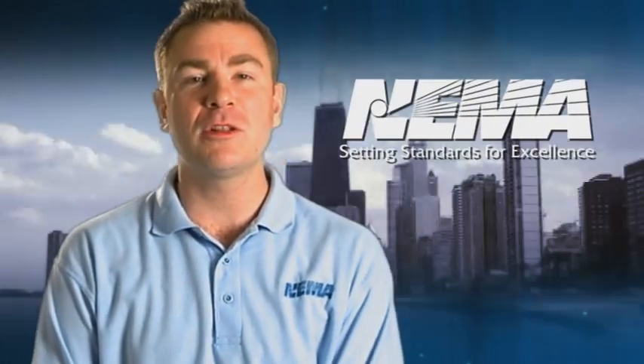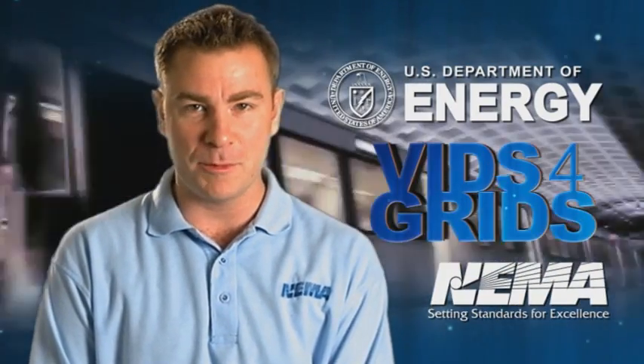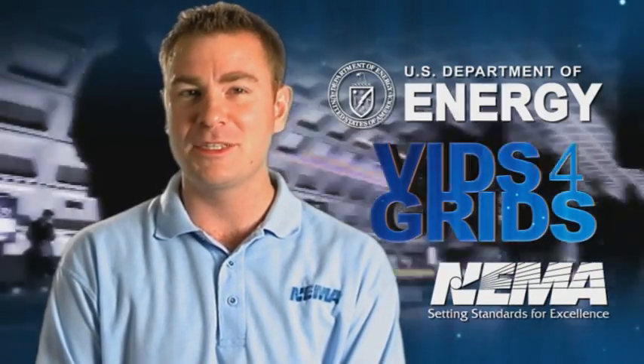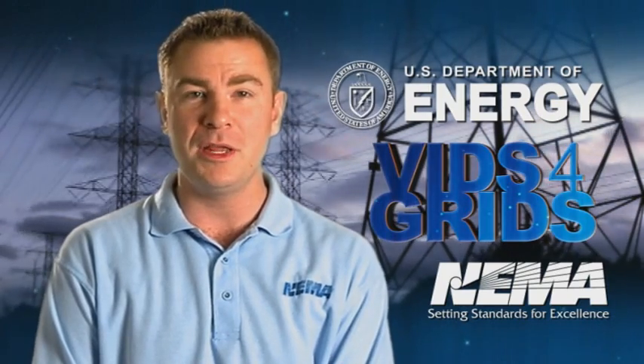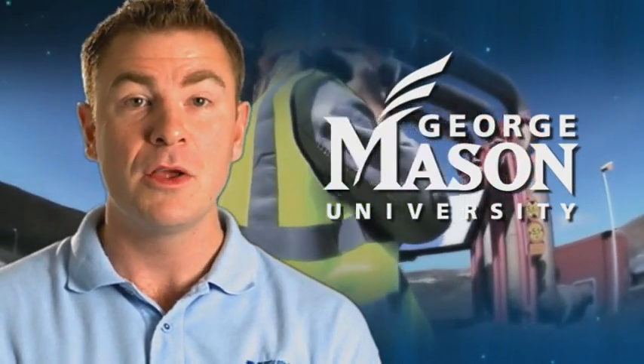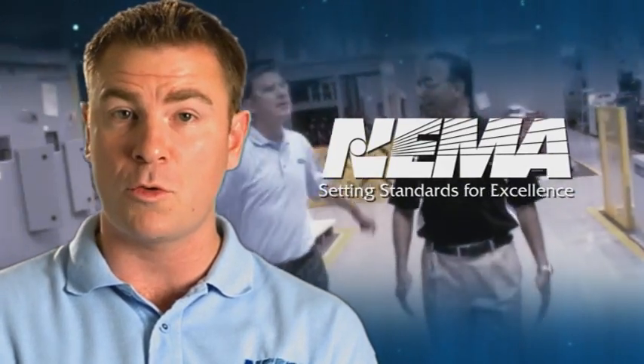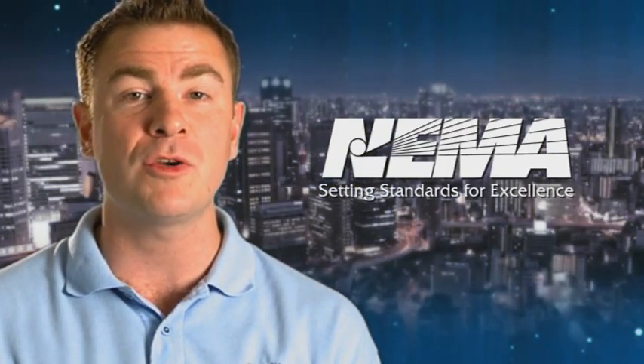Hi, I'm Bobby Velicki from the National Electrical Manufacturers Association, better known as NEMA. Thanks to the U.S. Department of Energy, we are proud to present Vids for Grids: New Media for the Energy Workforce. In partnership with George Mason University, Northern Virginia Community College, and NEMA members, we've developed a series of short educational videos introducing electrical equipment used in the smart grid — the electrical grid for the 21st century.